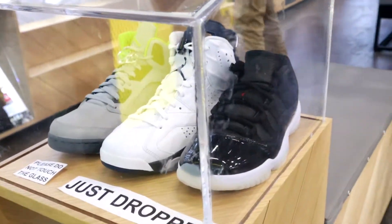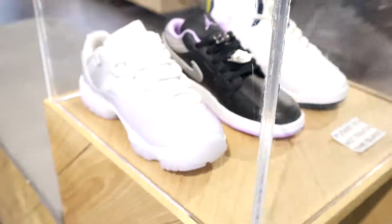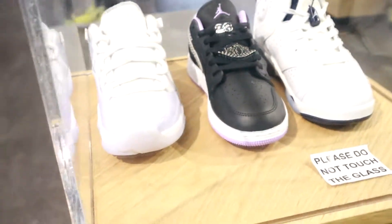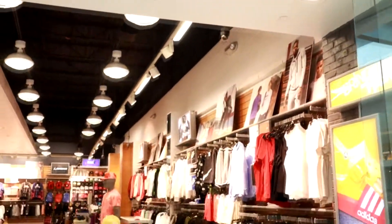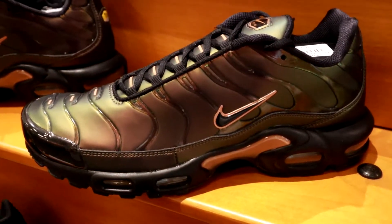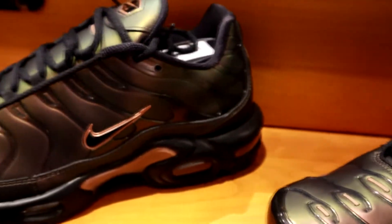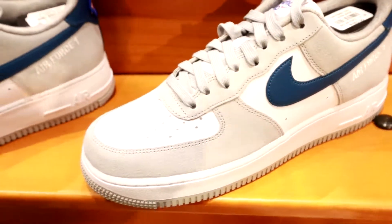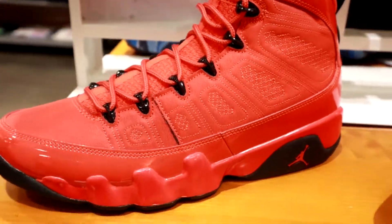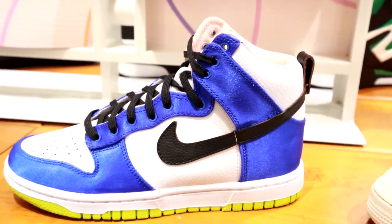We started at JD Sports and, not going to lie, they just have a bunch of bricks here — they've had bricks here for the longest time. Let's move over to Champs. Hopefully they have some better stuff. They have these cool Air Max Pluses; just waiting for these to drop in price because I'm going to pick up so many if they do. Then they got these Air Force 1s — pretty cool colorway. But honestly, just bricks after brick, nothing new here.